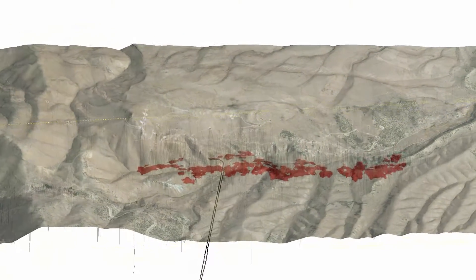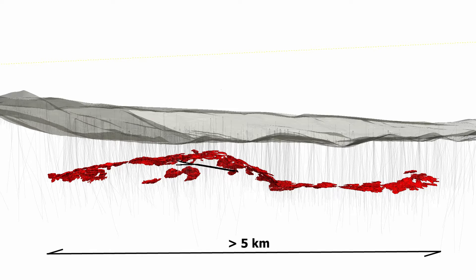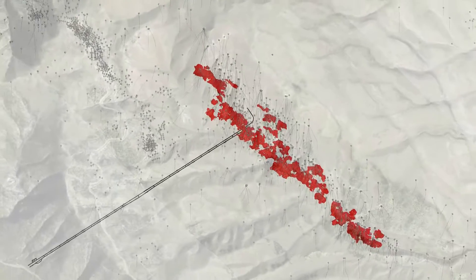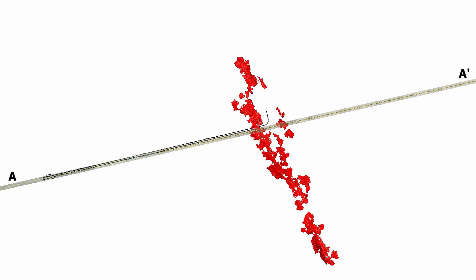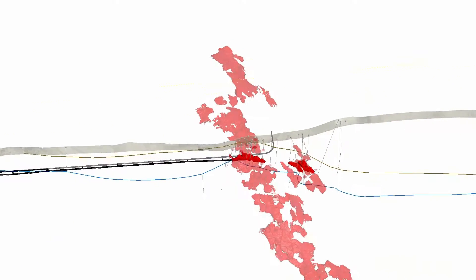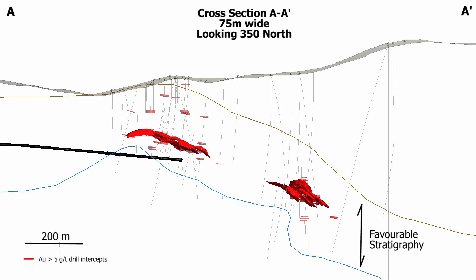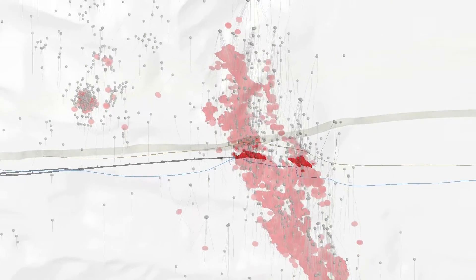The deposit itself is roughly 5 kilometers long and 700 meters wide. Here we are looking to the east. This is the area where the exploration decline may reach the deposit. Looking to the north, we can see that the deposit is contained within a favorable rock unit, with the yellow and blue lines showing the upper and lower surfaces of the favorable stratigraphy.